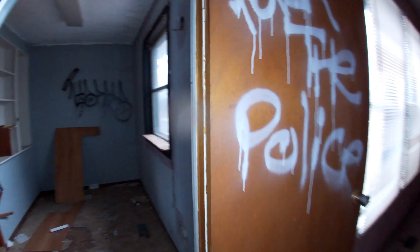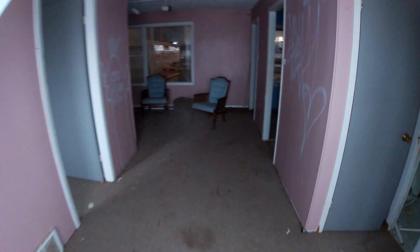I guess we've seen just about everything. Well guys, that's about everything that there is in this place. Thanks for watching another episode of Discovering Decay. Make sure you hit the like and subscribe button. Thanks for coming along on another adventure, guys.